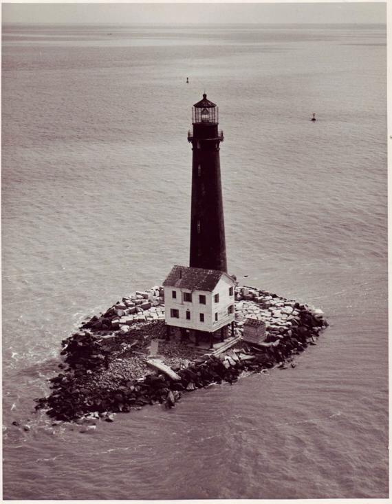Sand Island Light, also known as Sand Island Lighthouse and Historical Light Station, is a decommissioned lighthouse located at the southernmost point of the state of Alabama, United States, near Dauphin Island, at the mouth of Mobile Bay, Alabama. It is located roughly three miles offshore from the primary Mobile Bay entrance, bounded on the east by Mobile Point and on the west by Dauphin Island. The lighthouse is 132 feet high.